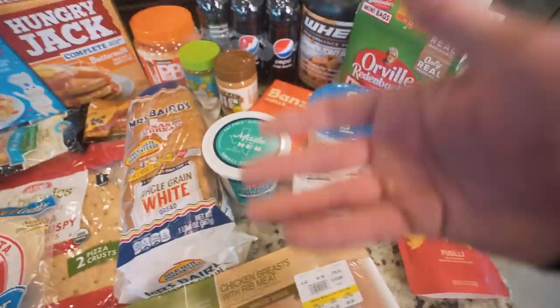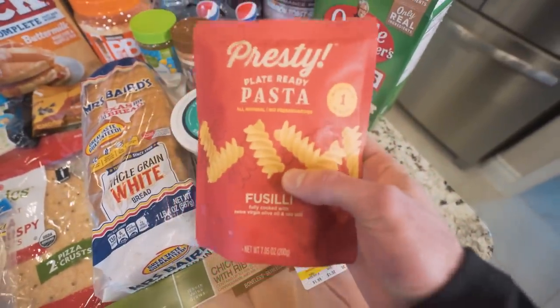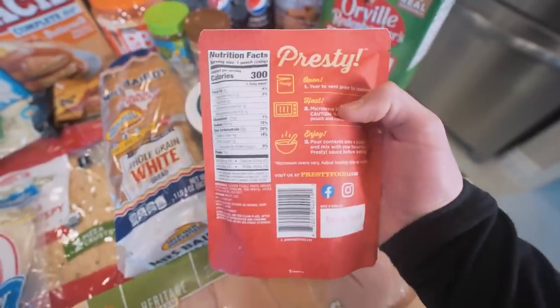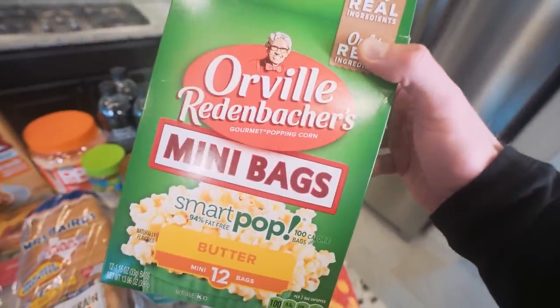I want to be prepared — if I'm having a craving I want to be able to knock that craving out and make something good. I found these pasta packs that are notoriously carb-heavy and calorie-heavy, but I like these because you throw them in the microwave and for the whole pack it's only 300 calories, and you get 13 grams of protein. Pair that with some chicken and some sauce and you've got a good meal.